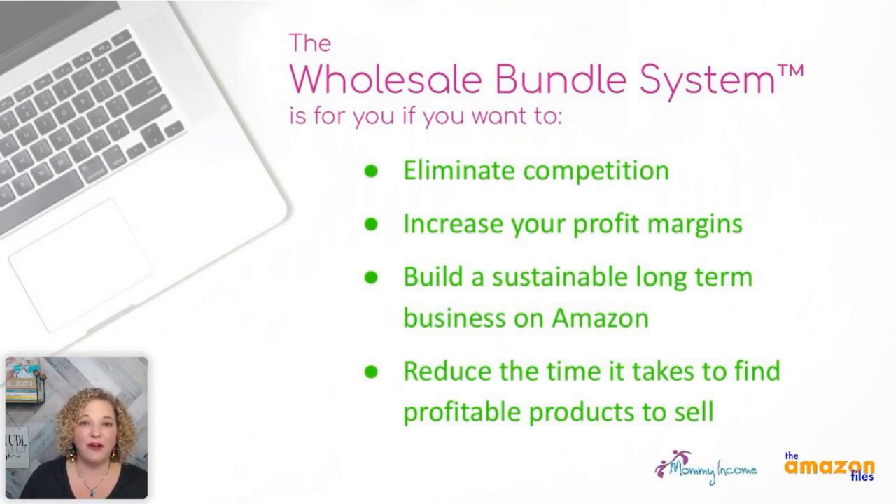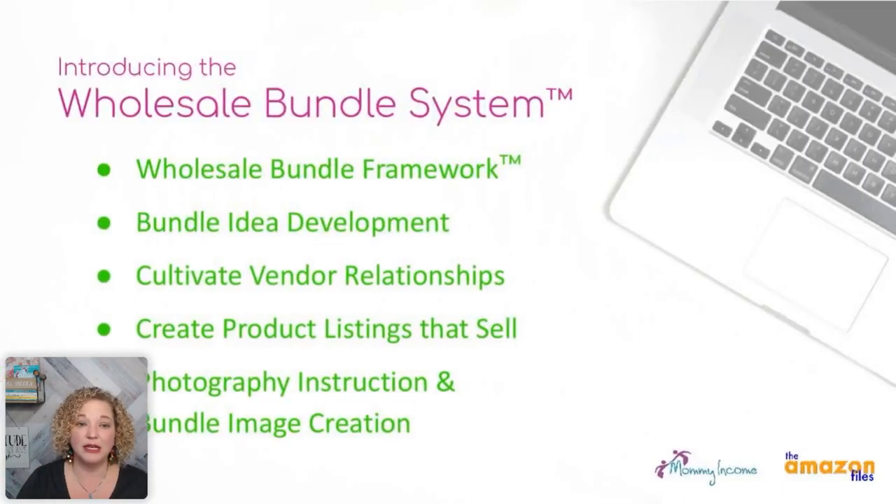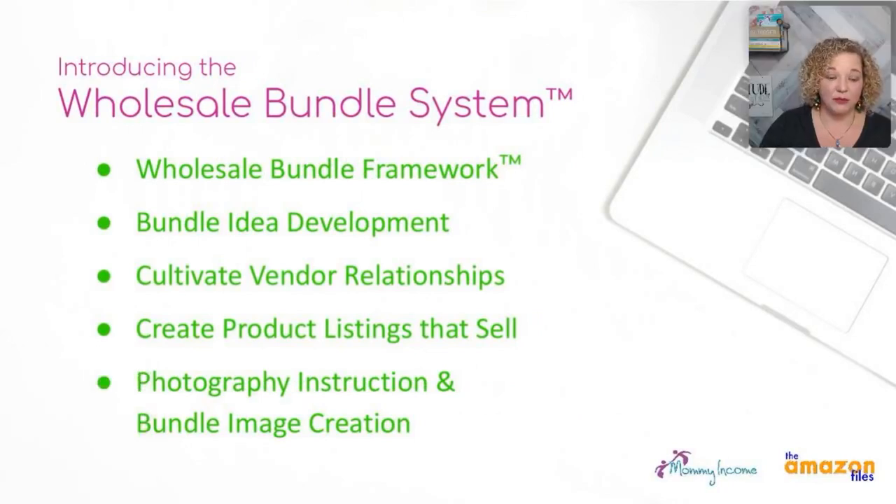It reduces the time it takes to find profitable products. Once you tap into the framework and you know the step-by-step, you continue to do the steps, you figure things out, and then you can repeatedly do it. This is what the wholesale bundle system does — it comes with the step-by-step framework and you get to build your bundle ideas, learn how to develop proper bundles, and cultivate those relationships with wholesale vendors.